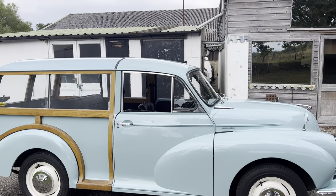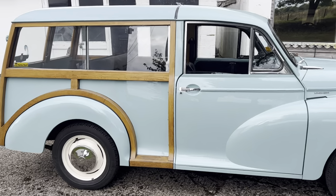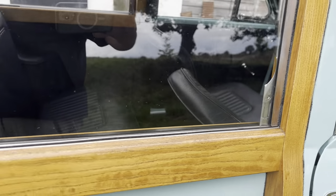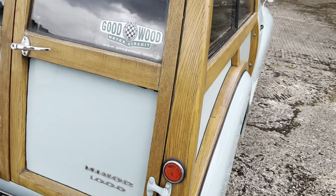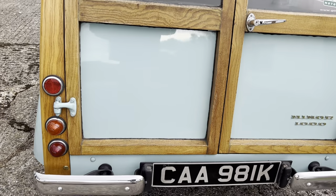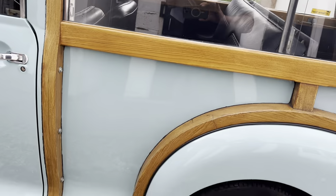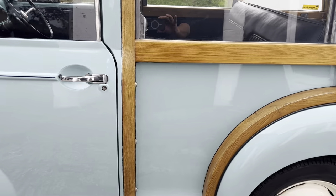Very good paintwork all around. There is an invoice in the car for having been fully resprayed, and an invoice for woodwork. Now it's quite important this woodwork is in good order because it actually forms the structural part of the rear body of this car. So it's rather important it's in good condition, and it is — a credit to its previous owner who has kept this car garaged and finely fettled.